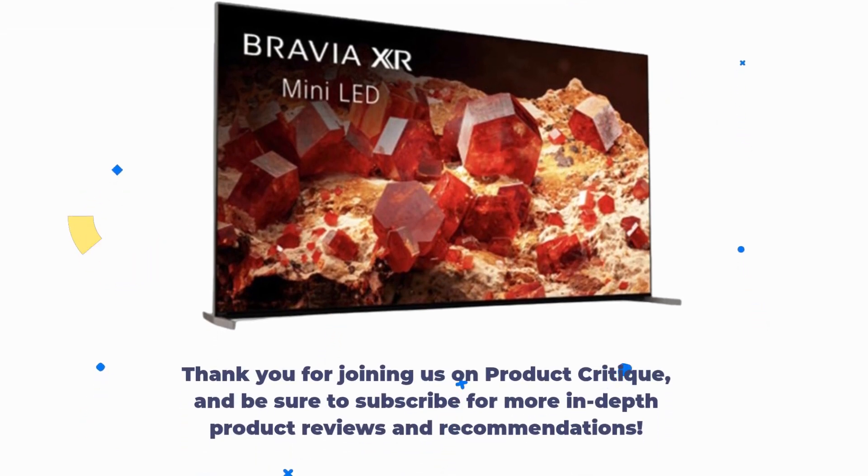Thank you for joining us on Product Critique, and be sure to subscribe for more in-depth product reviews and recommendations.